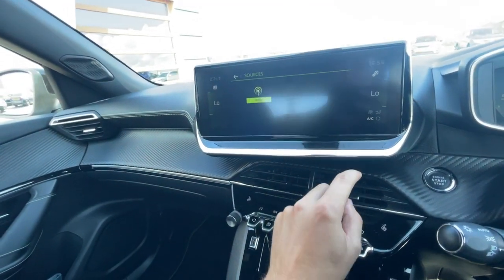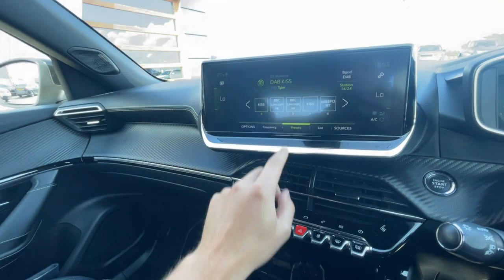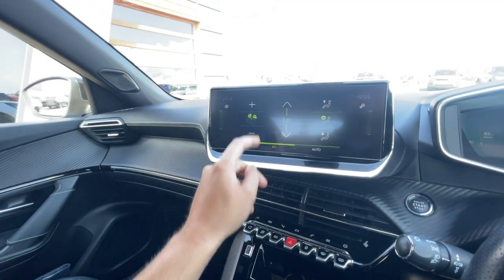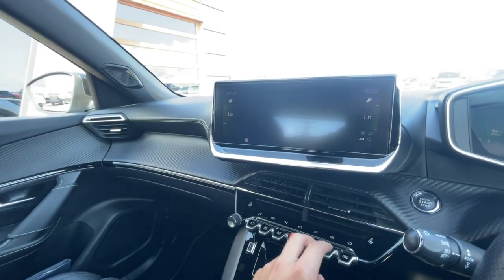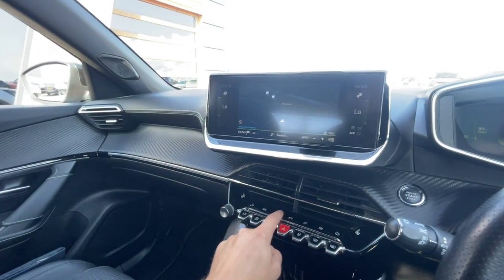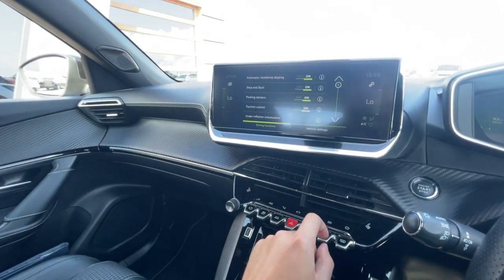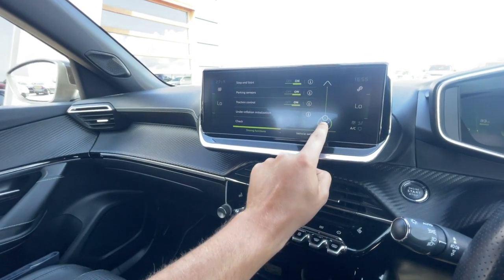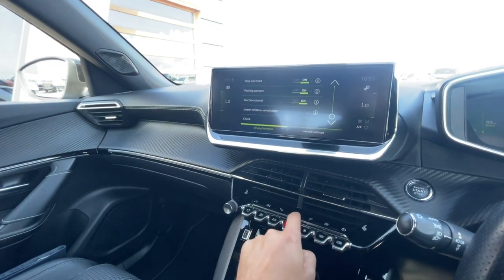Moving on to the centre console, it's got features such as the radio, Bluetooth integration, telephone preparation, climate control, sat nav navigation — nice and clear and very responsive. There's vehicle settings which include stop-start, parking sensors, and traction control — plenty of different configurations.